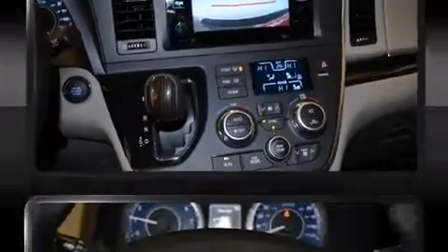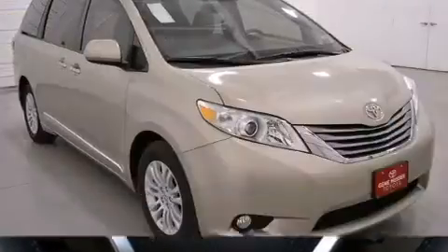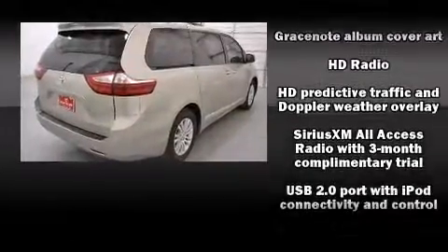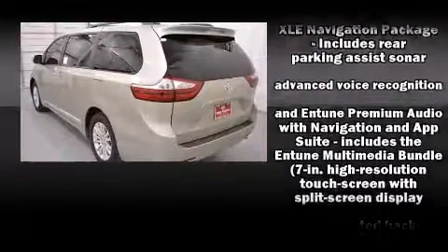Toyota also prioritized safety and security by including dual front impact airbags with occupant sensing airbag, front side impact airbags, traction control, brake assist, anti-whiplash front head restraint, a panic alarm, and four-wheel disc brakes with ABS.